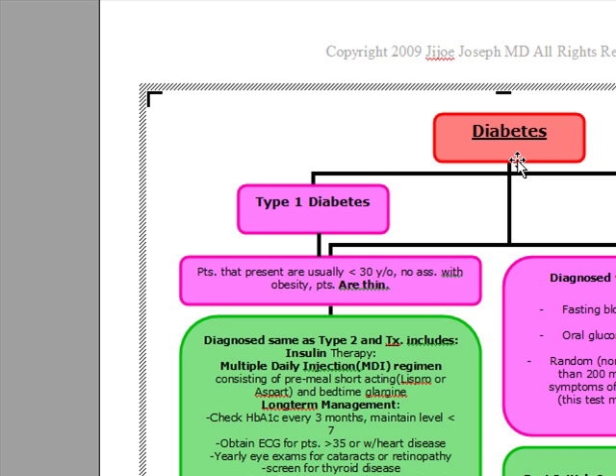Type 1 diabetes is secondary to destruction of the pancreatic beta cells, and it's going to lead to an absolute insulin deficiency, and it's immune-mediated. These patients are going to present with the classic symptoms of polyuria, polydipsia, and polyphagia, also known as the three Ps, and they may also have an unexplained weight loss. That's why these patients are going to come in thin.